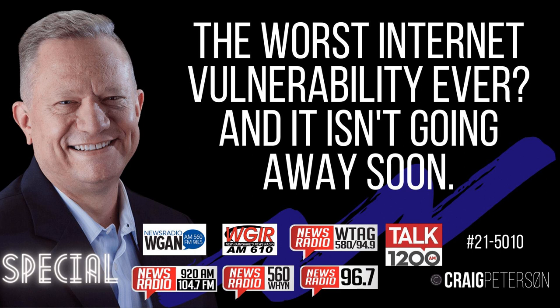Stop pesky emails and phishing attempts by having a unique email address for every account — not just a unique password. I'll cover this in detail in an upcoming boot camp. Make sure you're subscribed at craigpeterson.com.